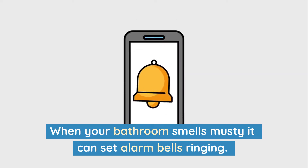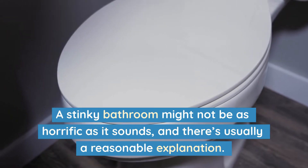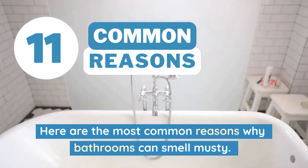When your bathroom smells musty, it can set alarm bells ringing. A stinky bathroom might not be as horrific as it sounds, and there's usually a reasonable explanation. Here are the most common reasons why bathrooms can smell musty.